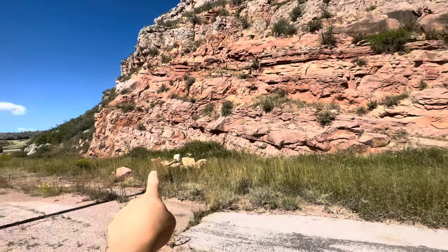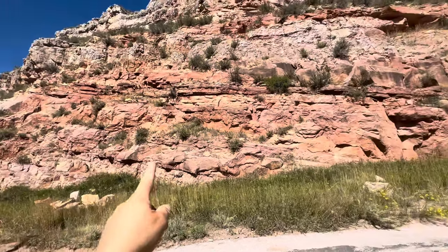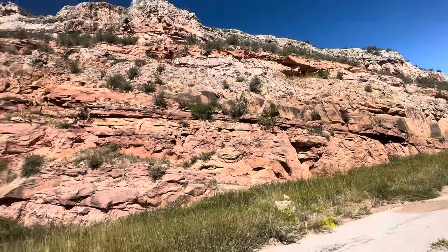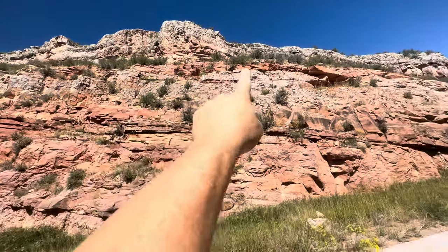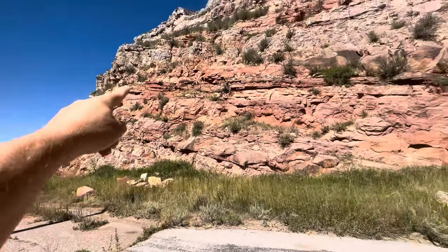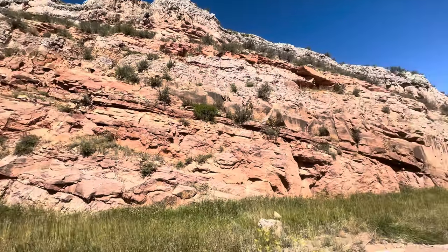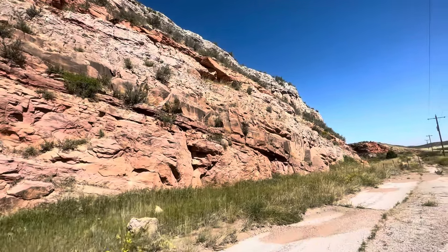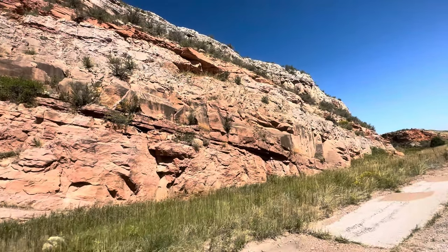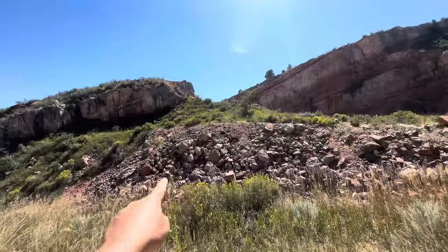Standing at the base of the cliff looking at that transition from clastic to carbonate, you can see it going back and forth: the orangish material is the sandy clastics, the grayish-pink is the carbonate. We have one cycle of transgression, then it regresses as the coastline builds back out, then another transgression with gray carbonate, then another buildout of sands, then another carbonate transgression. So we've got at least three or maybe four cycles of transgression and regression, pretty typical for this environment.